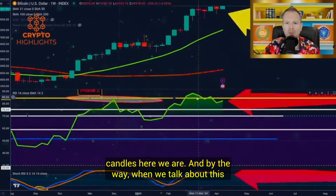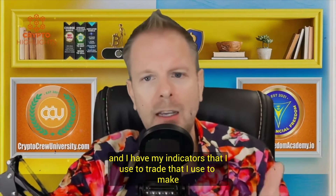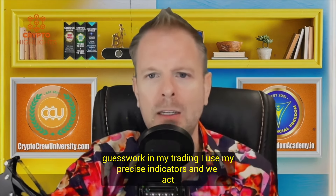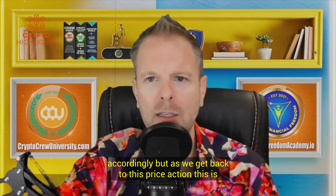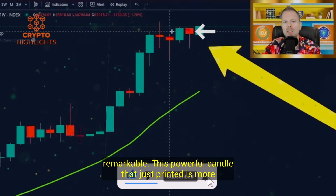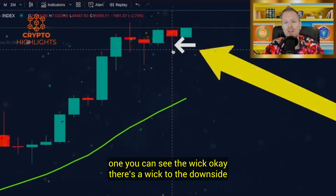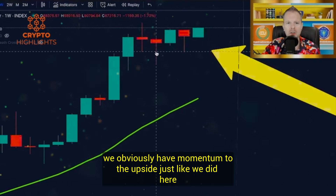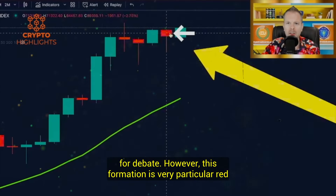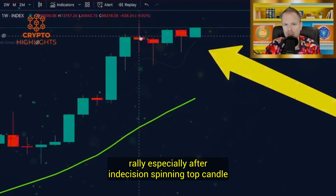Let's get back to our candles. This powerful candle that just printed is more powerful than the other ones and has a lot of potential. You can see the wick to the downside — we obviously have momentum to the upside, just like the other candles we pointed out. However, this formation is very particular: red body, little to no upper wick, long lower wick, found at the top of a rally, especially after an indecision spinning top candle.